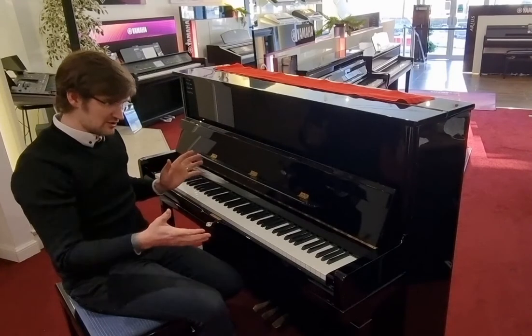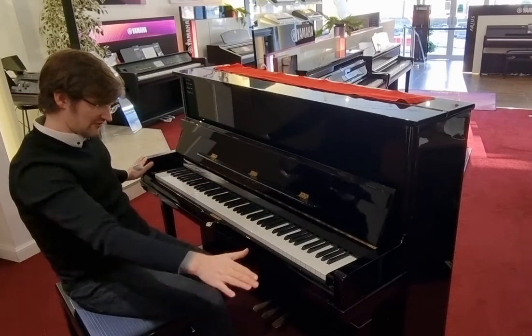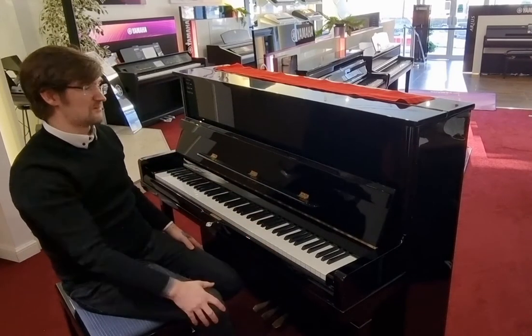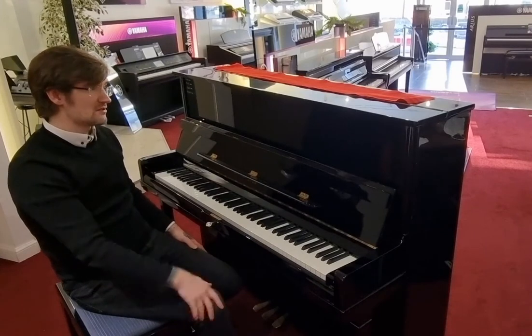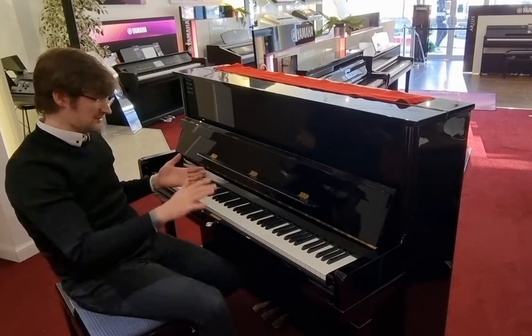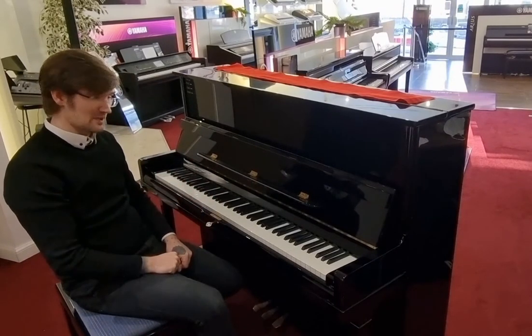Absolutely beautiful instrument in polished ebony finish. It is 120 centimetres tall by 150 wide and 59 and a half deep. Built roughly 25 years or so ago, and there are a few very small hairline marks — nothing major at all — and it's just an absolutely brilliant piano to play.